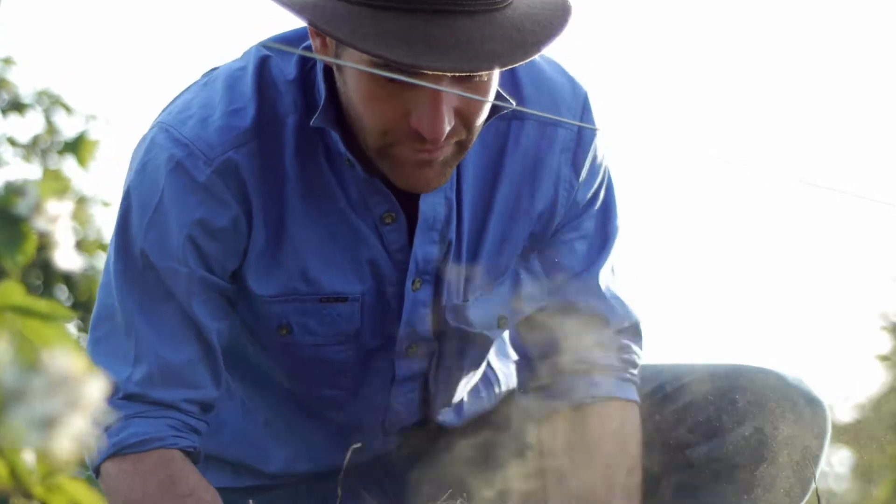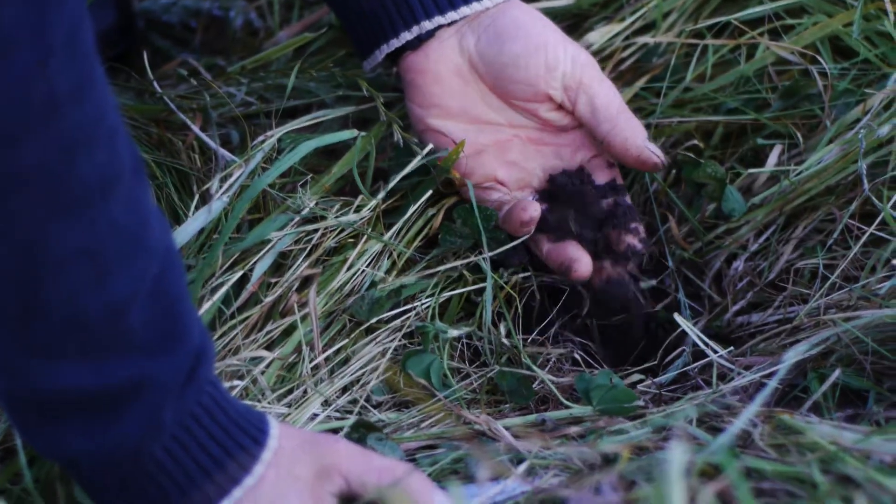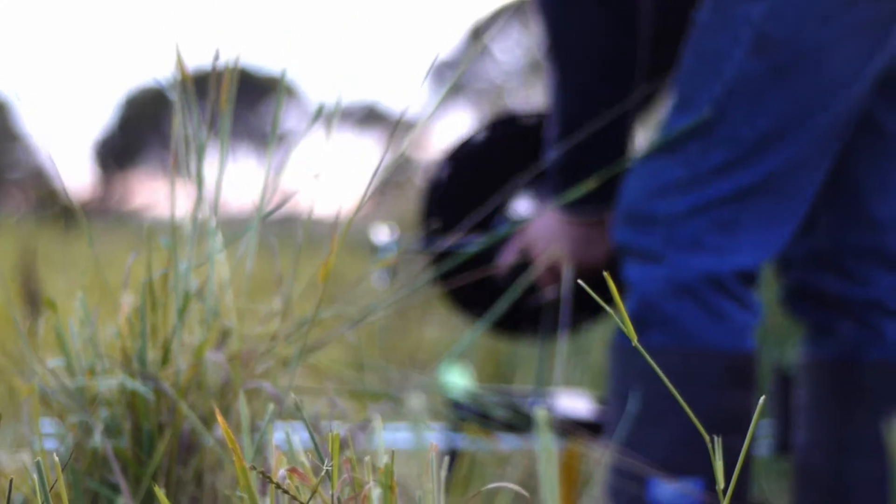We've got bacteria, fungi, earthworms, protozoa — everything in there. There's a whole community under the ground. If we're not laying down some grass and feeding that community, they die.